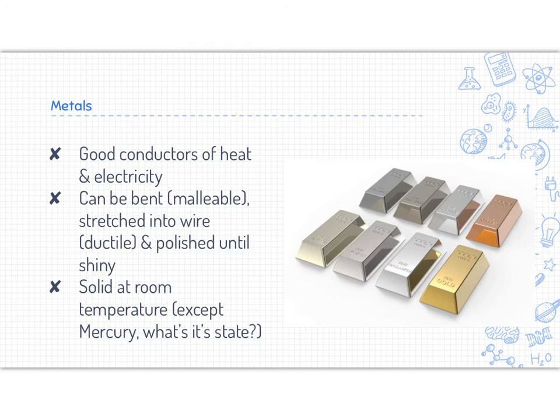Properties of metals: metals are good conductors of heat and electricity. For instance, if you are roasting a hot dog over the fire using a metal roasting stick, it could get warm at one end even though it wasn't the one in the fire — it is conducting heat. Metals are also good conductors of electricity; wires within our house are made out of metal. Metals can be bent, also known as being malleable — they can be twisted into structures, hammered into things, and stretched into wire, also known as ductile. They can also be polished until they are shiny.